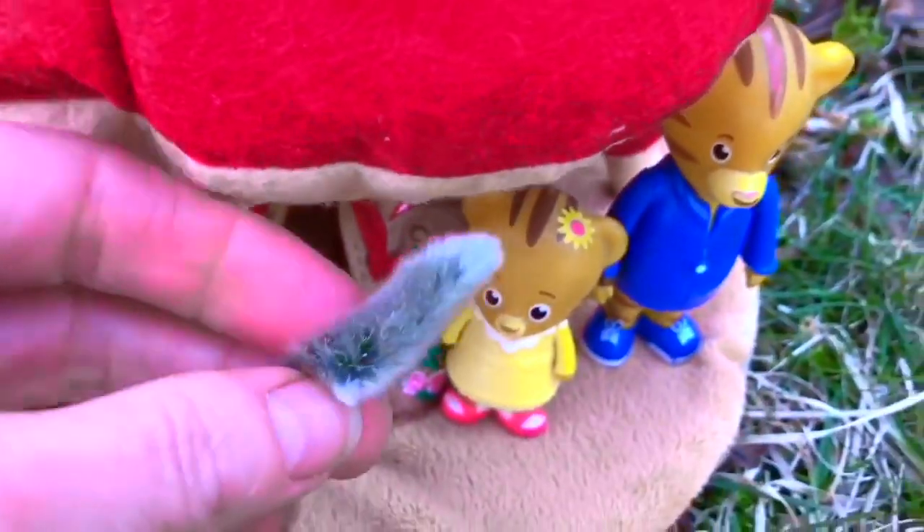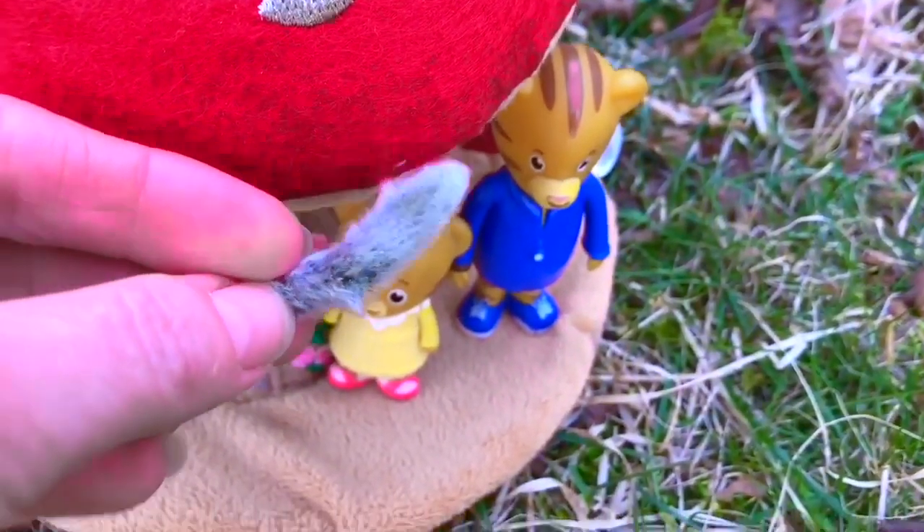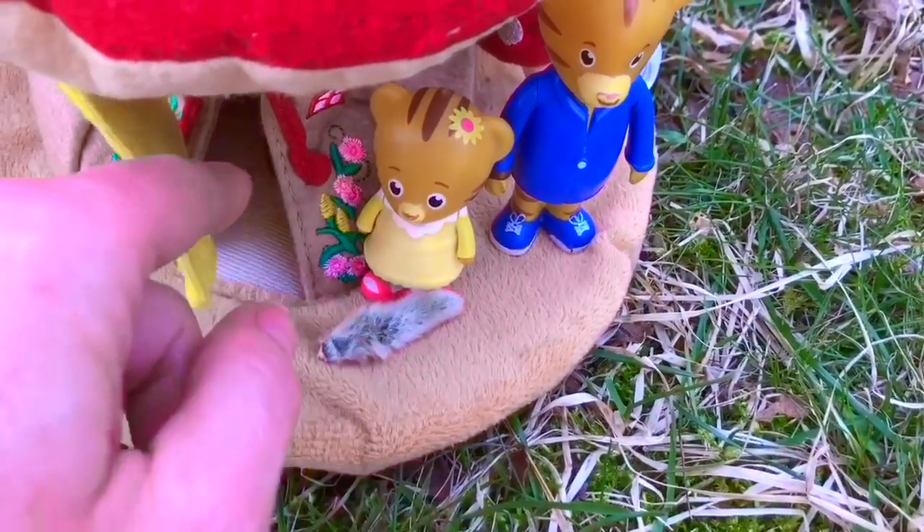What's inside? Do you know what these are? They're soft, silver, and furry. They're called Pussy Willows.